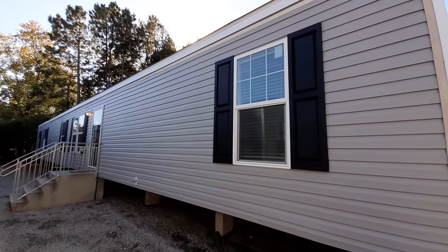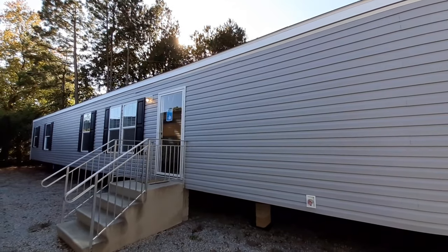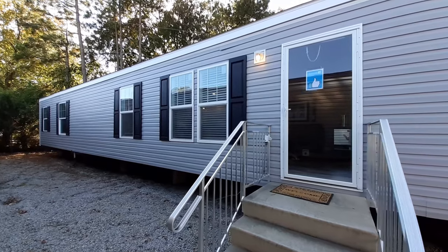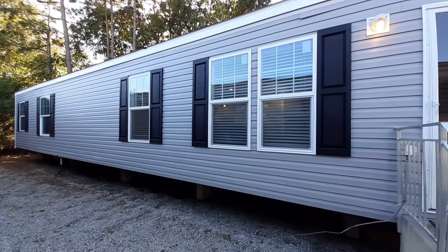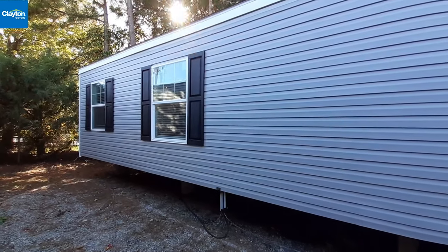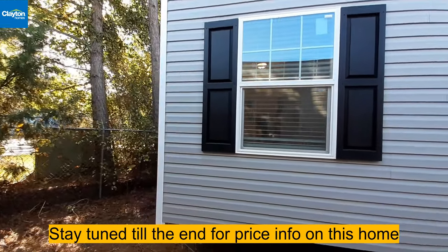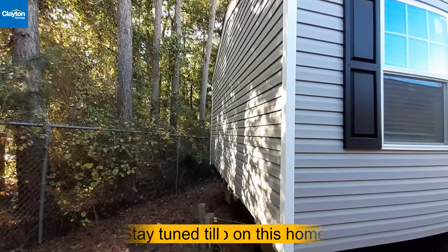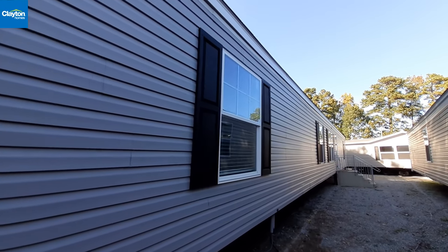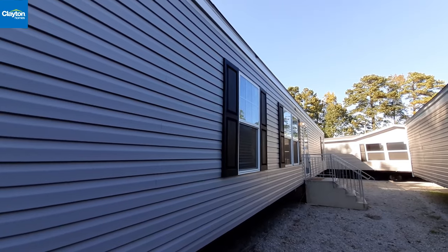Hello and welcome back to the channel, this is Nate. I got this really nice all-sheetrock 1,178 square foot three-bedroom two-bath single-wide. It has a really nice kitchen, a separate shower and tub in the master bathroom, and the two end rooms are good size — not like that tiny middle bedroom you see in a lot of single-wides. I'm at Clayton Homes in Raleigh, North Carolina. Thanks to Clayton Homes for letting me come film here.